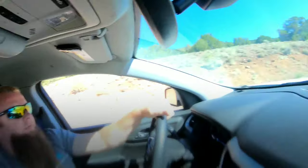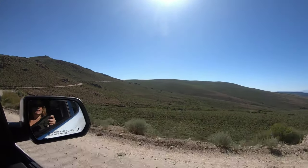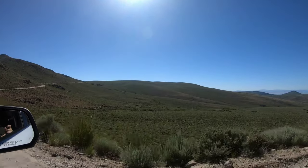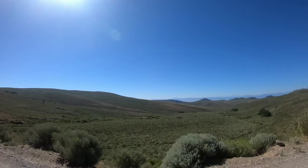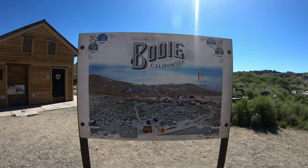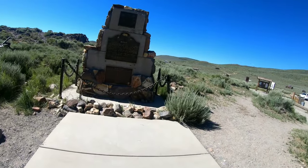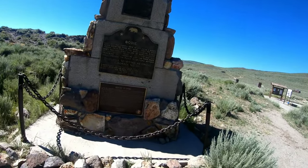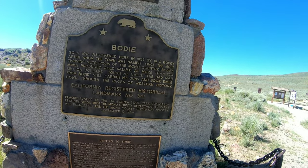We are on our way to Bodie to check out this historical California landmark. It's definitely beautiful out here - cool to think about what the settlers of California were going through coming out here. We made it! Gold was discovered here in 1859 by W.S. Bodie, after whom the town was named.